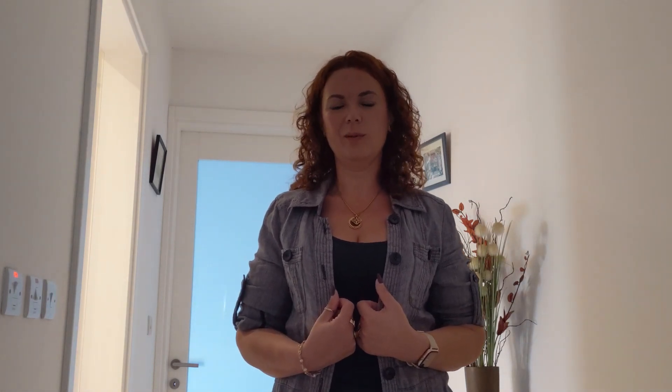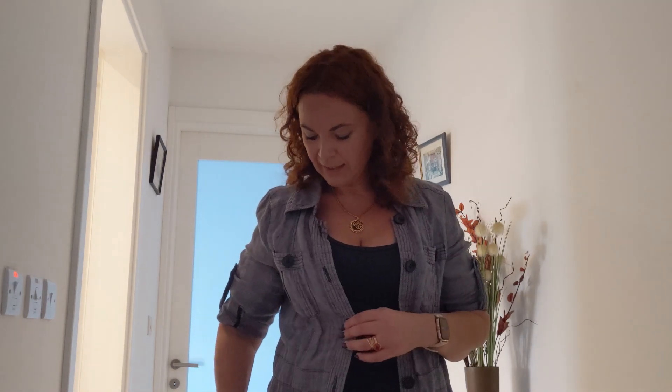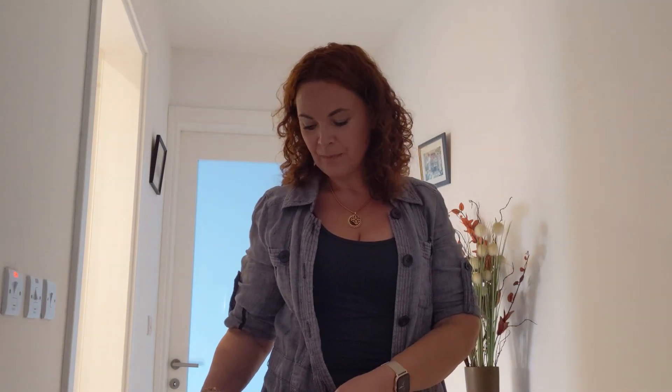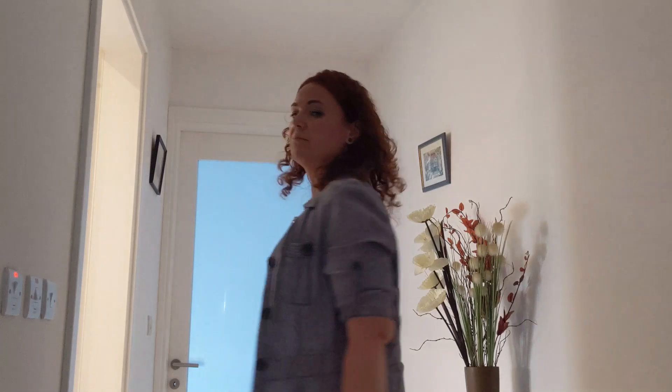This is a linen jacket which I got many years ago. It's a grayish blue color, and I love it because it's very light and very comfortable.